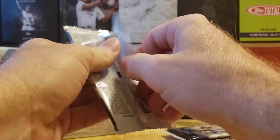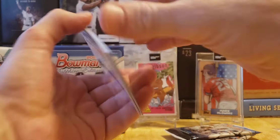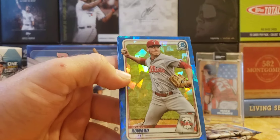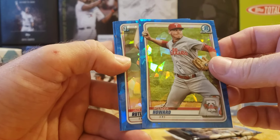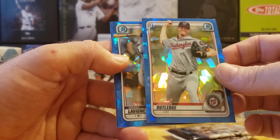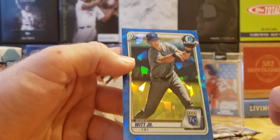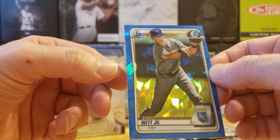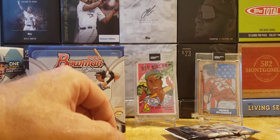Pack five — 32 cards, 150 different cards in the set. Bobby Witt Jr. on the back, folks — that's a good hit! Spencer Howard, and Bowman First Jack Rutledge. Bobby Witt Jr. — second top prospect, Bowman First Sapphire. That's probably our best single-pull hit so far.